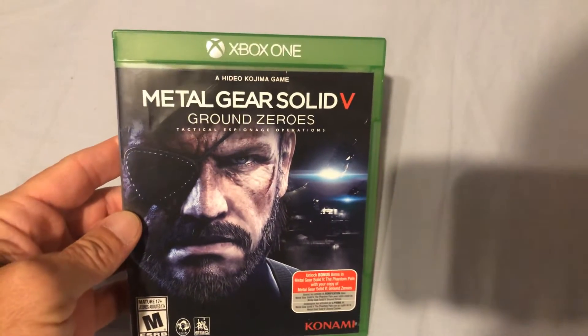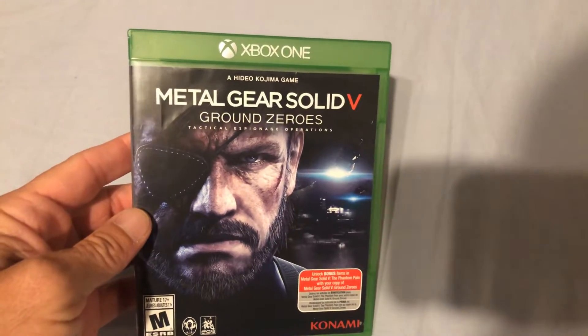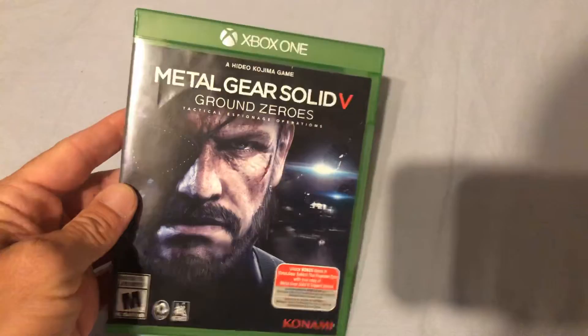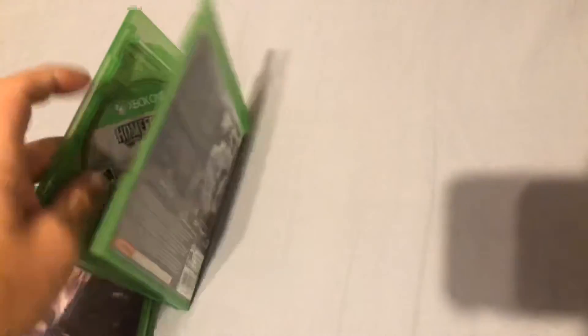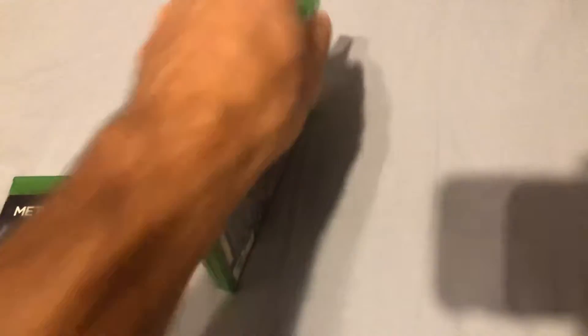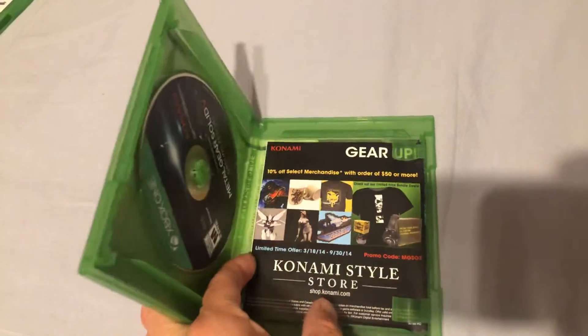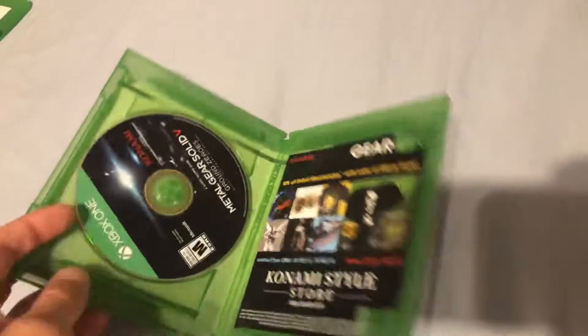Then I got Metal Gear Solid 5: Ground Zeroes — Tactical Espionage Operations for the Xbox One. No manual on the Homefront, but this one is complete and does have the manual.